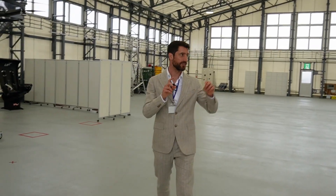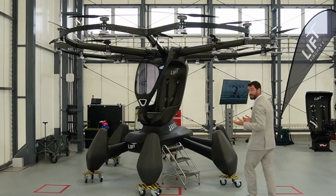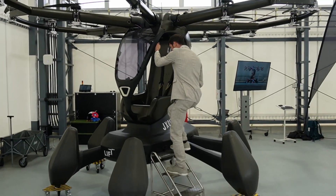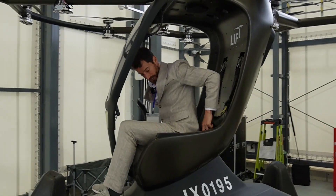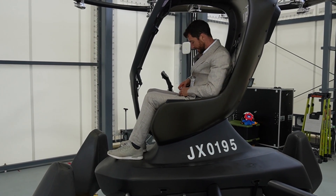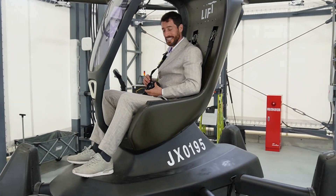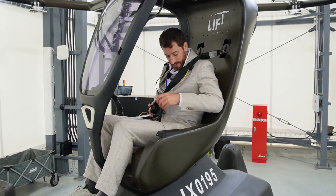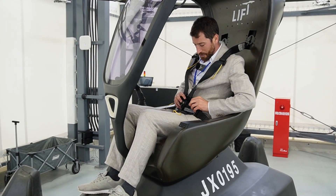We actually have two aircraft. That one is the one which actually made a flight, and this one has also flown. I'm allowed to actually step inside. I have this strap here, and the whole thing is made out of carbon, it seems. These are the belts I have to put on — put this across the shoulder. Feels like I'm going to drive a race car. Then put this one inside. I almost feel like a pilot now.